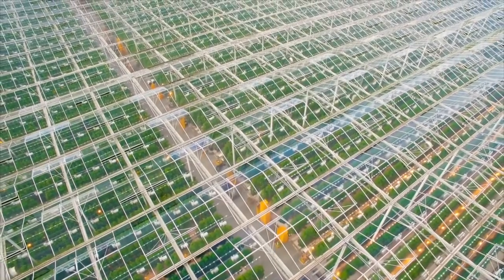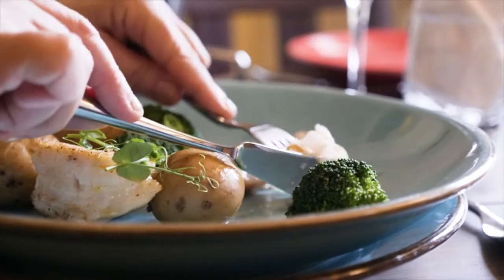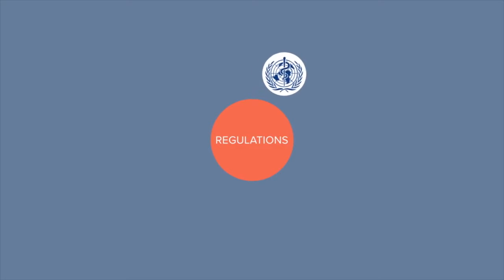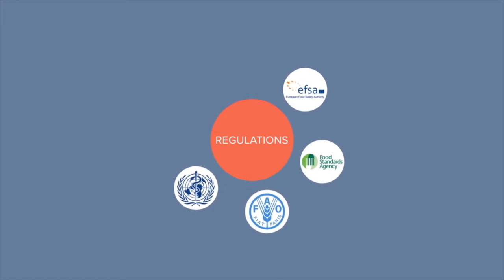Maintaining correct and consistent storage temperatures throughout the food chain is critical from source right through to the dinner table. Let temperatures drift and risk the growth of harmful bacteria, reduce shelf life and increase safety risks for those that consume the food. Worldwide regulations exist to ensure that food is safe for consumption by the time it reaches a plate, and that manufacturers, transporters, retailers and restaurants recognise the need for due diligence in the prep and storage of food.